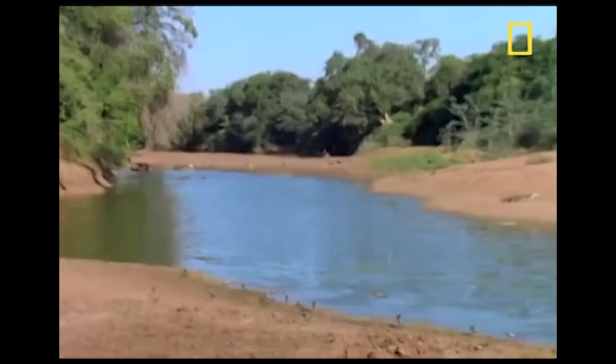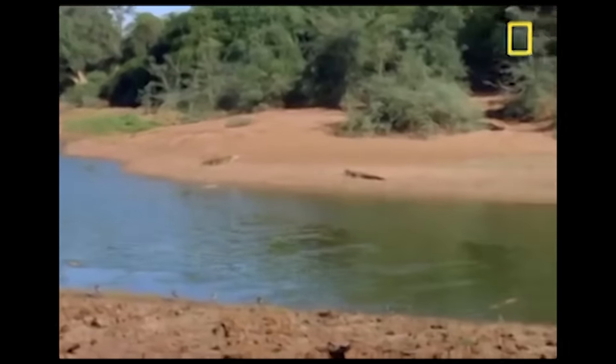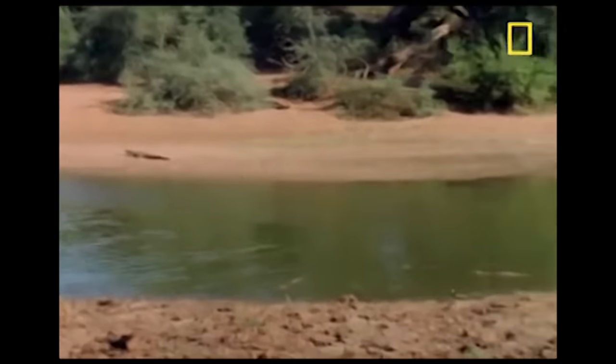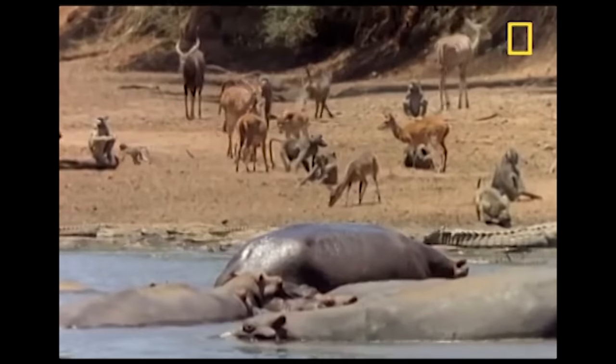The overworld is full of unique biomes, each with their own individual meta, with contenders constantly vying for the top spot. Today, we'll look at one of the most well-known biomes: the African Watering Hole.